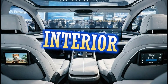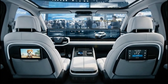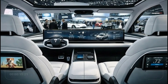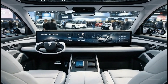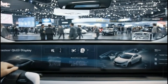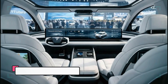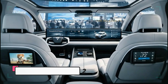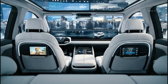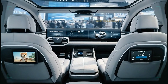The interior is where the Model 2 truly surprises. Opening the door reveals a cabin that feels far more advanced than what you would expect in an entry-level electric car. The panoramic glass roof floods the interior with natural light, making the space feel open and airy. Tesla clearly understands that first impressions matter, especially for buyers transitioning from traditional gasoline cars. The dashboard is dominated by a wide, panoramic OLED display that stretches across the front, acting as the central control hub for navigation, media, vehicle settings, and driver assistance features. The interface is clean, responsive, and designed to minimize distraction.